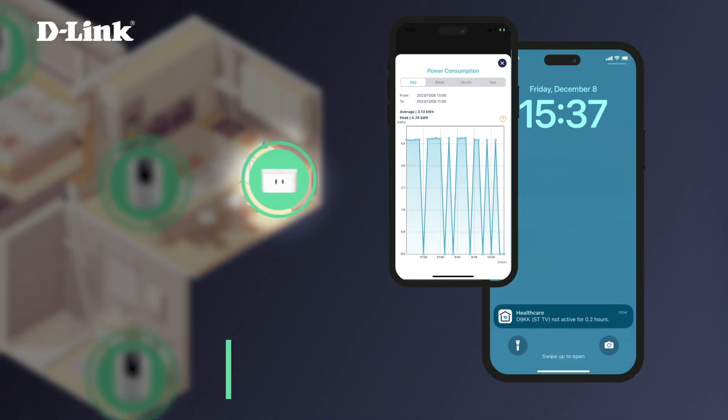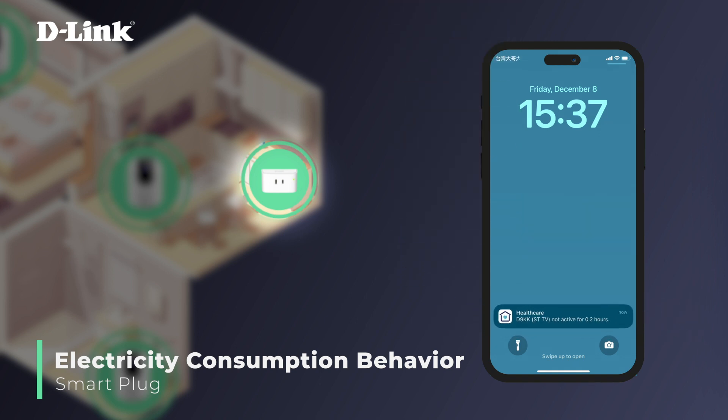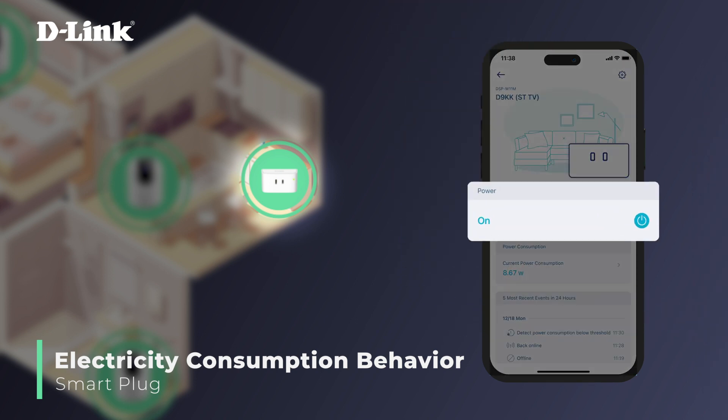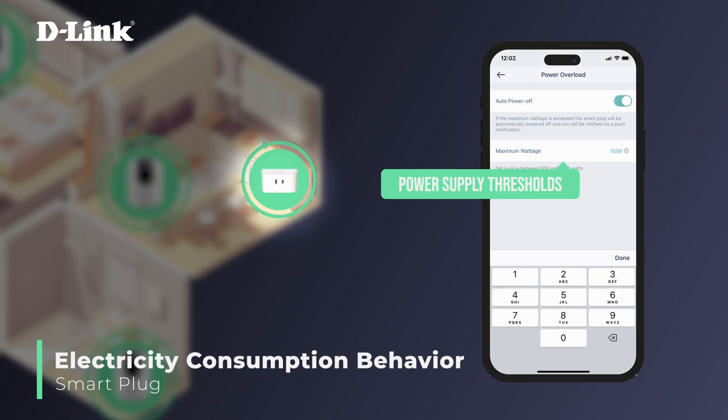Smart plugs can monitor daily power consumption and send instant notifications if abnormal usage patterns are detected, alerting caregivers to begin visual monitoring with the option to turn the power supply on or off remotely. Power supply thresholds and usage schedules can also be designated for safety protection.